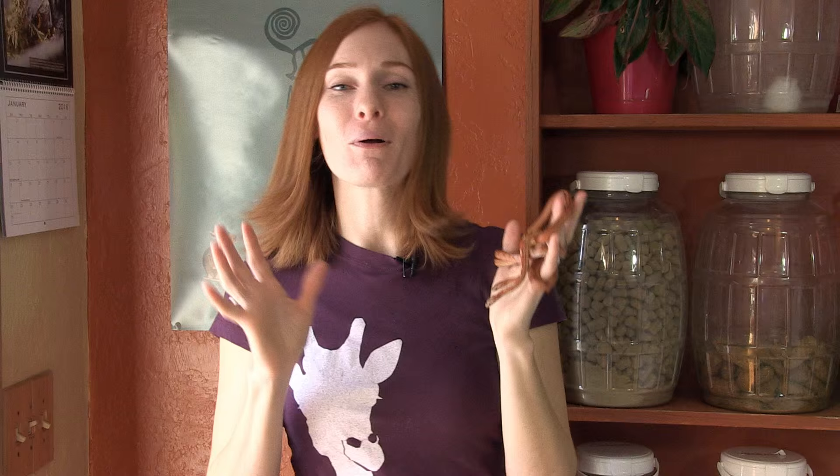One of our friends needed someone to watch their three young corn snakes while they were gone on winter break, and we were happy to help out. Here are the little cuties!